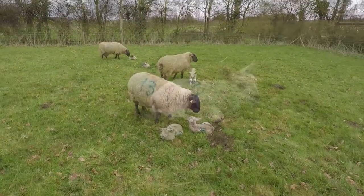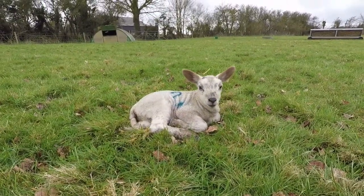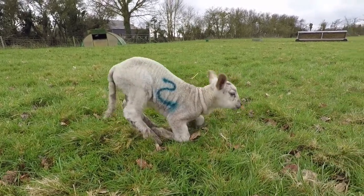We're now just going to go and check the lambs that are out in the field, make sure they're all alright. These were born over the last few days. The lambs are nice and happy outside on the grass.